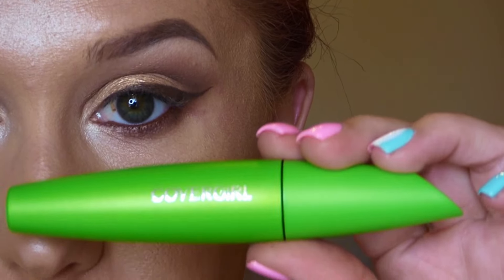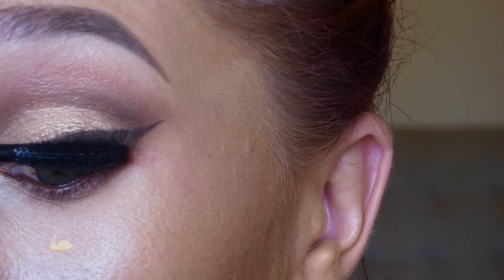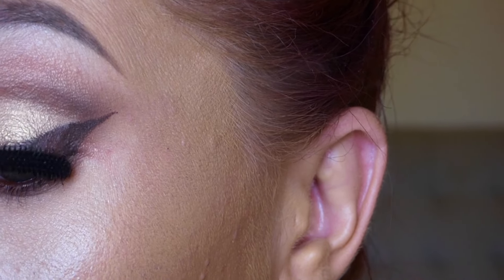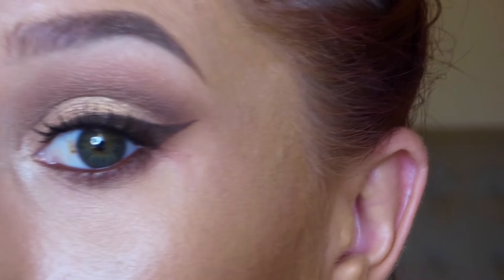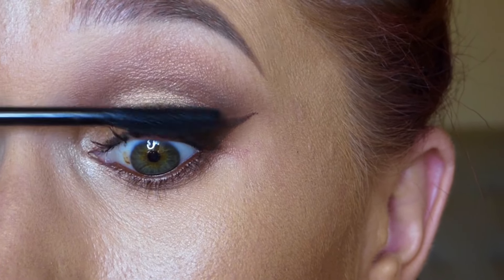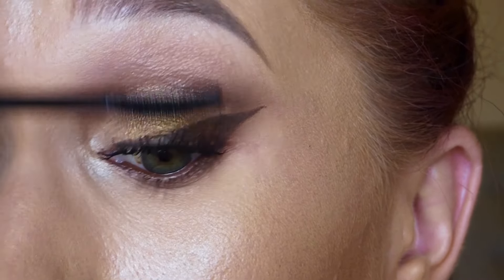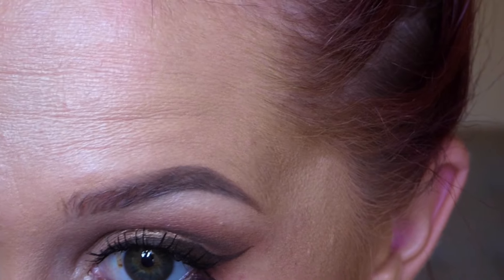This is the first time I've used a CoverGirl mascara in probably ten years — I never liked them before. This is the Clump Crusher mascara with a synthetic curved wand to help curl lashes. I loved this formula: it kept my lashes from clumping, looked great with just one coat, and stayed on all day without flaking. I really enjoyed this mascara.